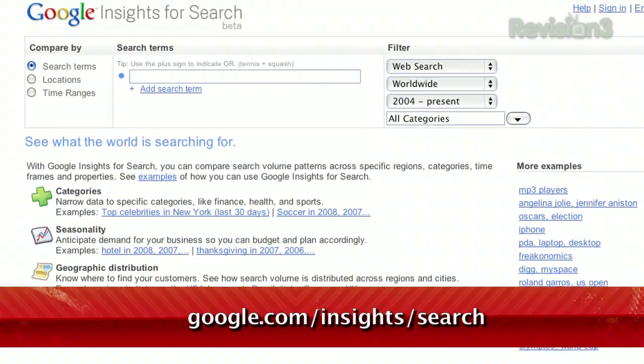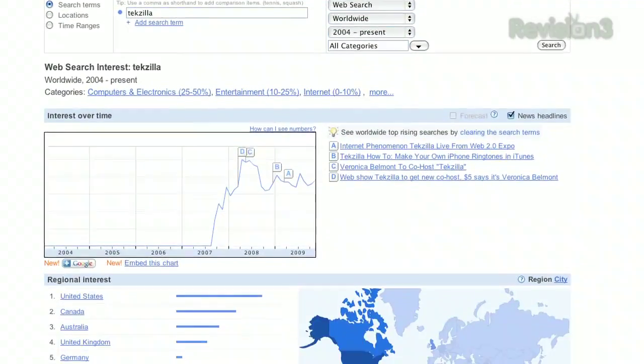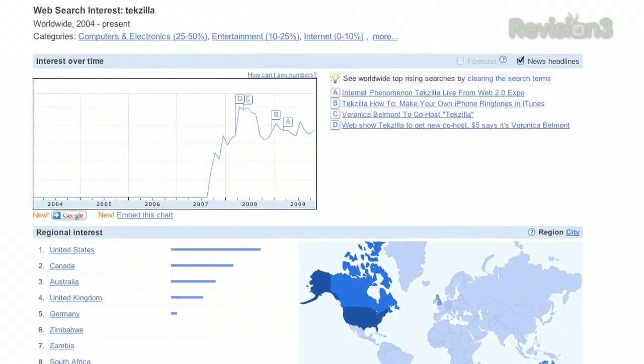Have you ever been curious about the geographical diversity of your fellow Googlers? You mean other than the rest of the entire world? Well, Google Insights has the breakdown to satisfy your need to know. Just head over to google.com/insights/search and type your search query. The results will show you exactly where people are from who are making that same search.